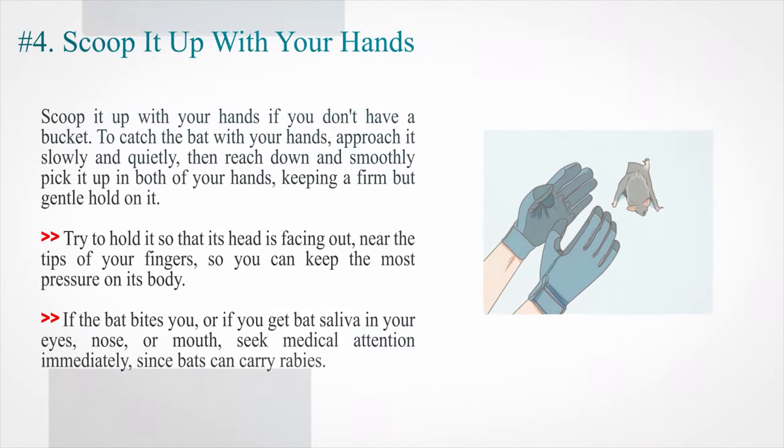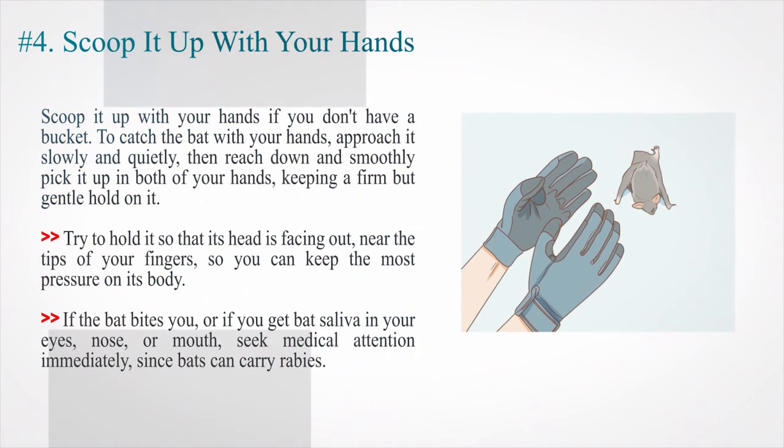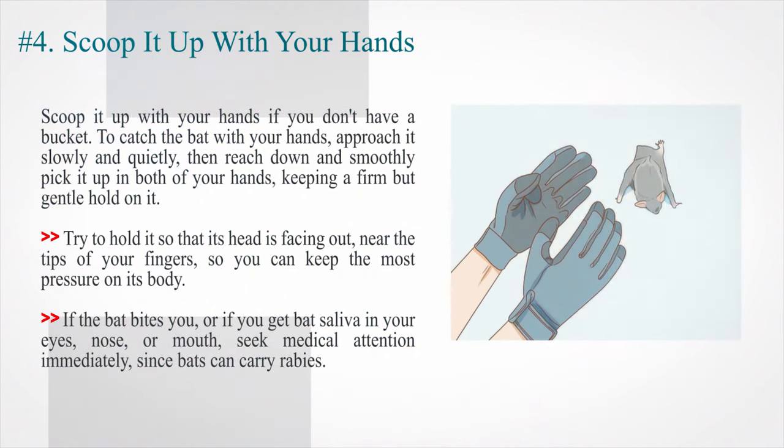Number 4: Scoop it up with your hands if you don't have a bucket. To catch the bat with your hands, approach it slowly and quietly, then reach down and smoothly pick it up in both hands, keeping a firm but gentle hold on it. Try to hold it so that its head is facing out near the tips of your fingers, so you can keep the most pressure on its body. If the bat bites you, or if you get bat saliva in your eyes, nose, or mouth, seek medical attention immediately, since bats can carry rabies.